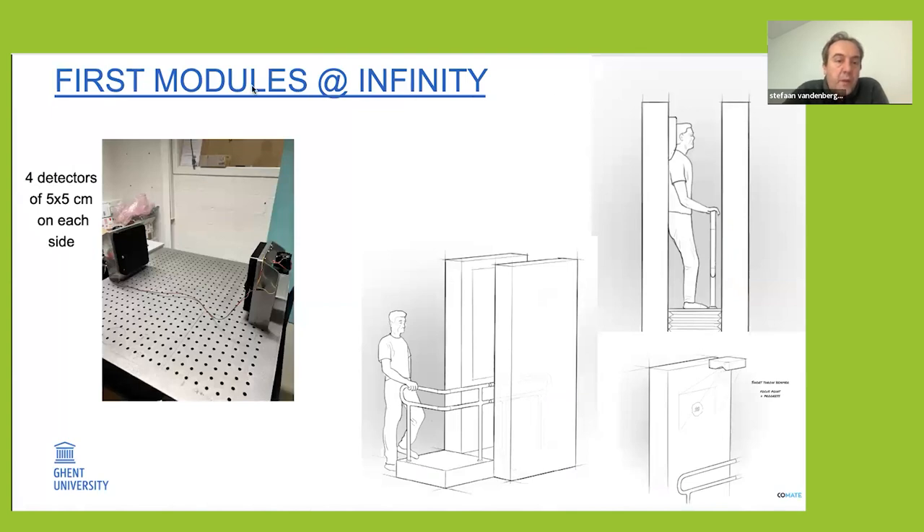We recently received our first modules, being built together with Comate Engineering. We have five by five centimeter detectors on each side. The final design will include a head support, the patient leaning back, and holding hands on top or on the side, with video instruction to automate everything as much as possible and reduce the number of personnel needed.